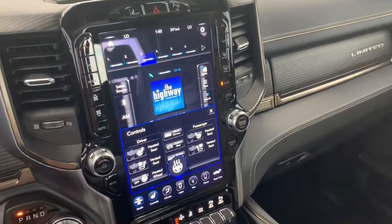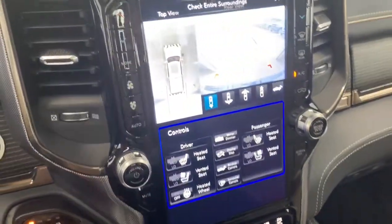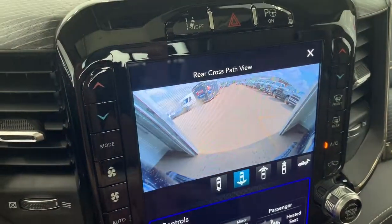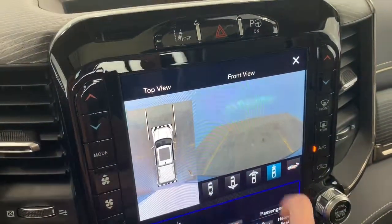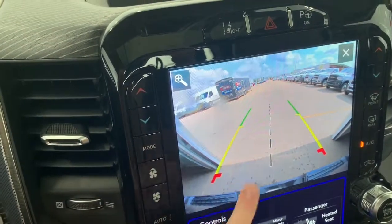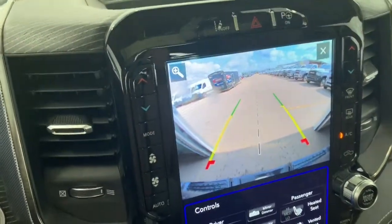You can also control those power deployable steps from inside and see the surround view backup camera with that 360 degree view. You have your 360 degree top view, rear view, cross path rear view, cross path front view, front view camera, and of course your backup camera. With the backup camera you have rear park assist — the lines will guide you in and let you know if you're getting too close. Hit the zoom button and it will zoom into your hitch so you can make sure everything is straight.